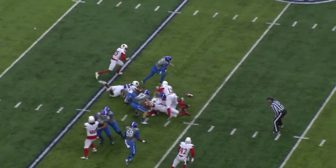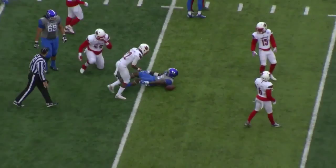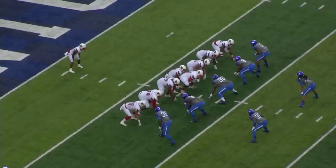Gets out to the 29 yard line. Barker turns and leaves it with Williams — straight ahead, breaks a tackle at the 30, 35, cuts left, it comes out to the 40 yard line. First and 10 for Kentucky on an 11-yard run by Boone Williams.